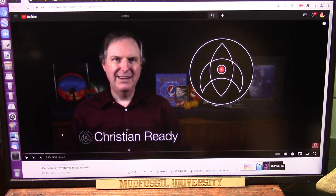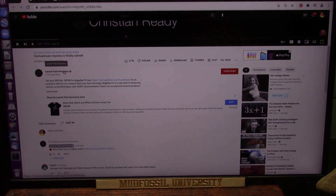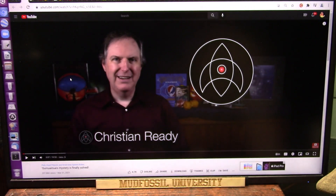Again, this is Christian Reddy, and this is Launch Pad Astronomy. Alright, so here we go.